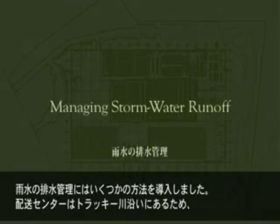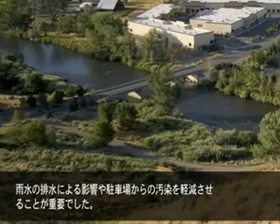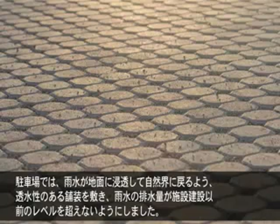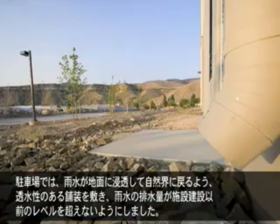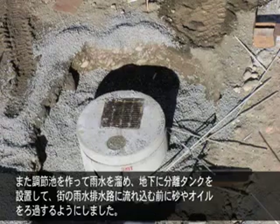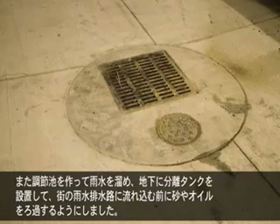We employed several strategies to manage stormwater runoff. Our distribution center is located on the banks of the Truckee River, so it was important to mitigate the effects of stormwater runoff and parking lot pollution. We installed pervious pavers in the parking lot to allow stormwater to percolate into the ground and ensure that stormwater runoff volumes are the same as pre-development levels. We created detention ponds to capture runoff and installed underground separation tanks to filter sand and oil from stormwater prior to its release into the city stormwater system.